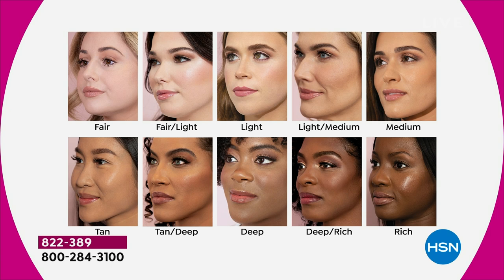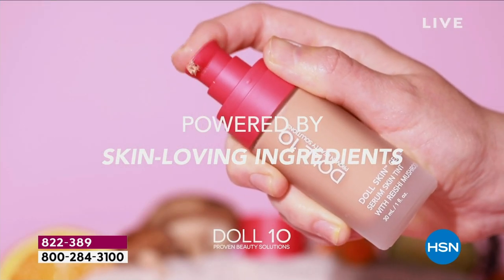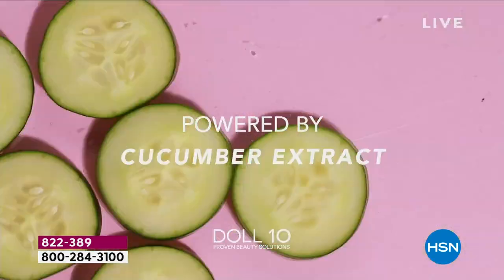Fair, fair light, light — Leigh is in light medium, I am in medium, and then tan and tan deep. If you are in the deep, deep rich, or rich family, this is your last and final call. We have about three dozen in each of those, and they will be the first to sell out.